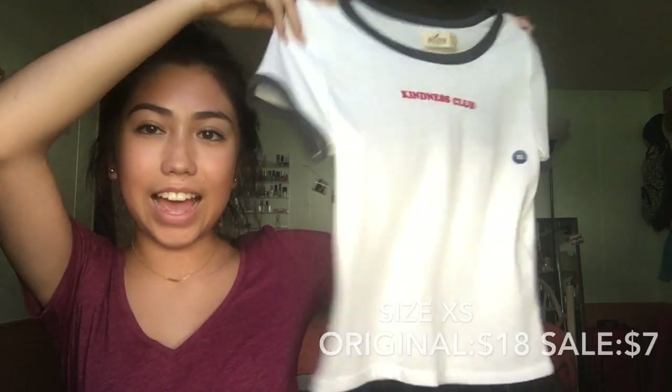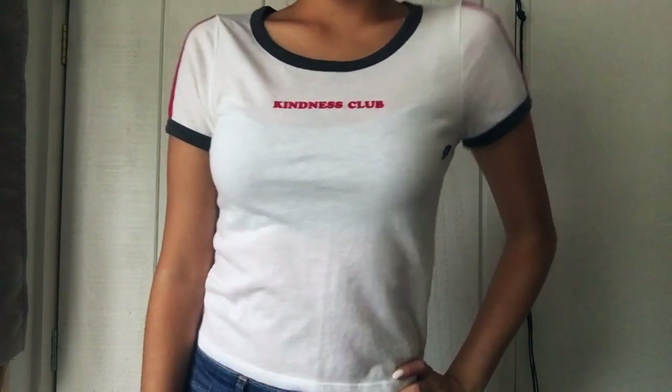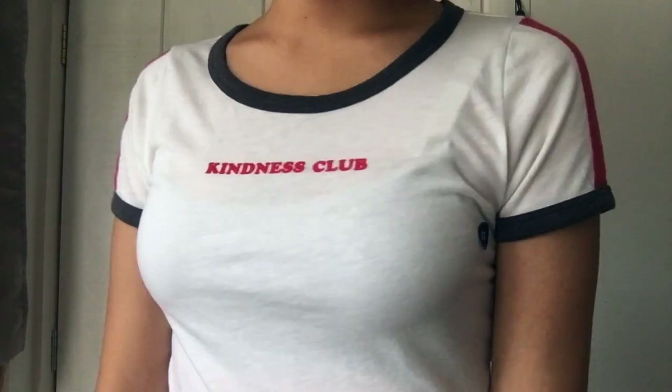The first thing I got was this. It's kind of cropped, but it's long enough that it goes down if I wear, like, mid-rise jeans. So it's not that cropped, but it's cropped. It just says Kindness Club.